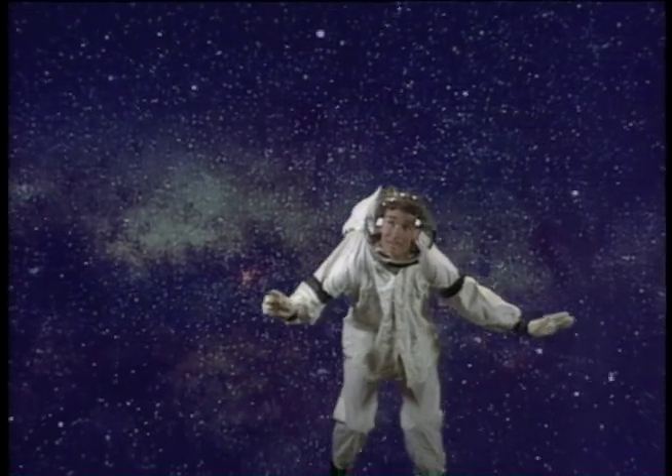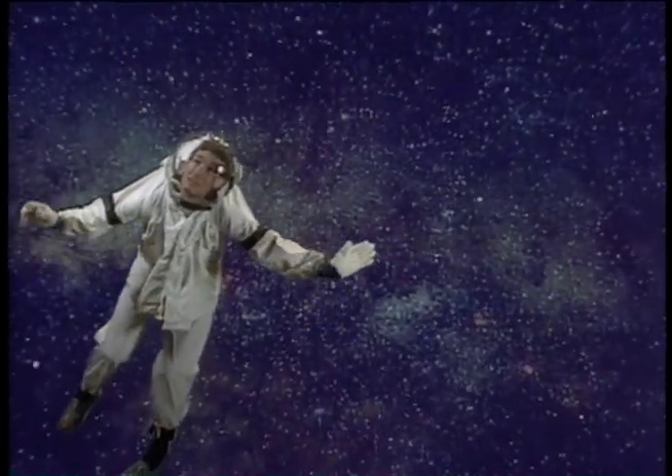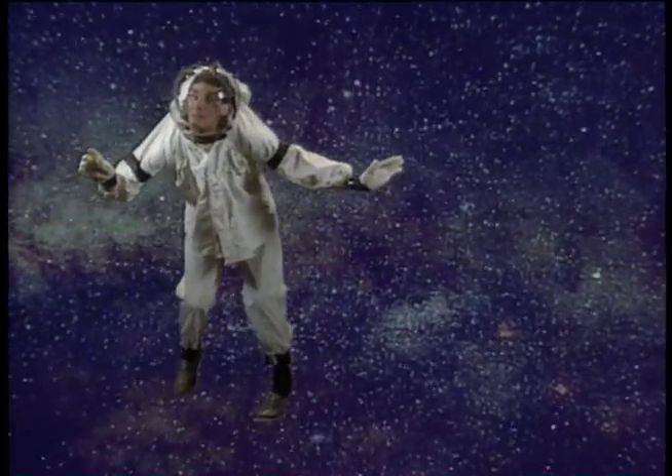You know what else? The galaxy itself has a magnetic field. But it's millions of times weaker than the Earth's. But it's out here somewhere.